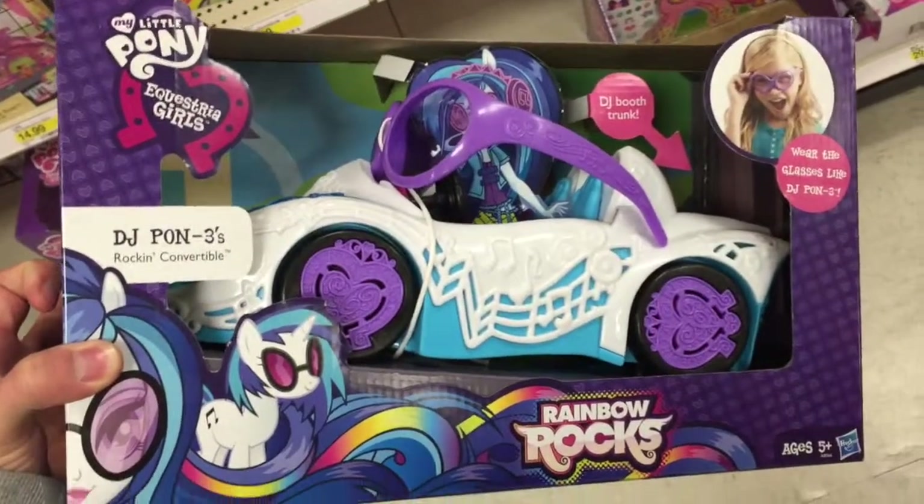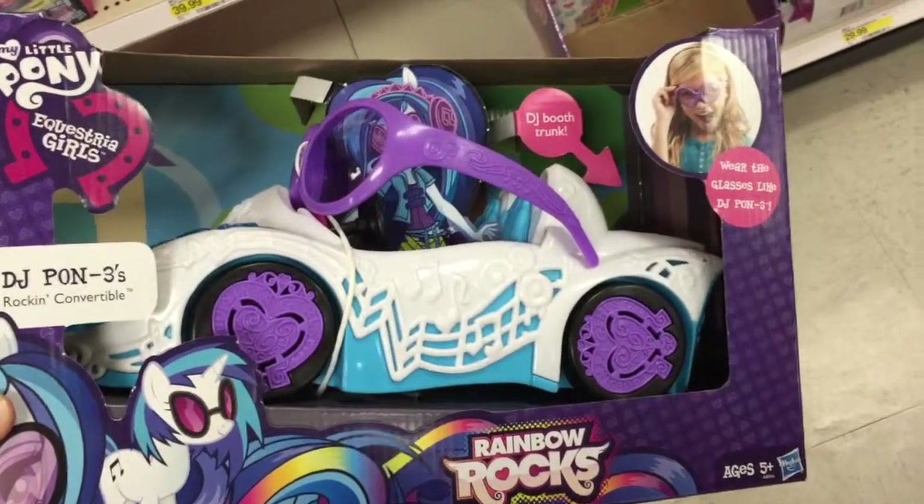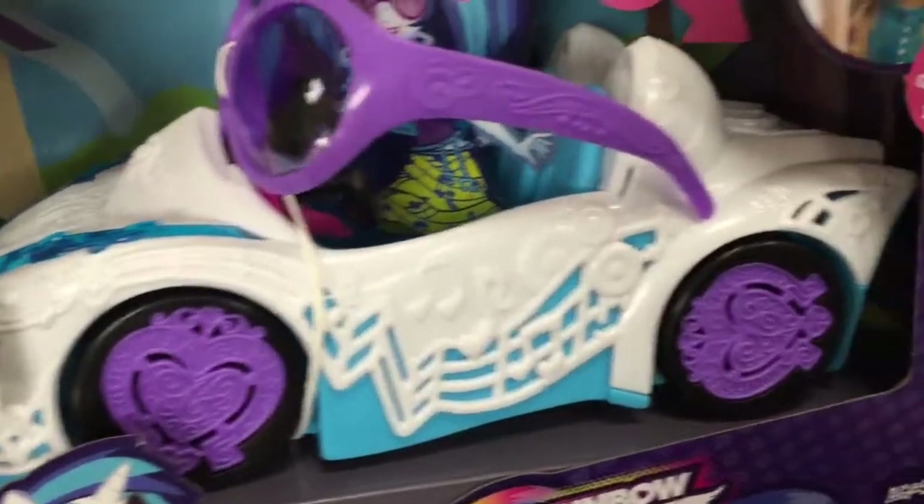Hey guys, welcome back to Shop Shop Toys from My Little Pony. This is DJ Pon-3's Rockin' Convertible. This is from Equestria Girls, the Rainbow Rocks movie. Look at this convertible car. It looks so cool.